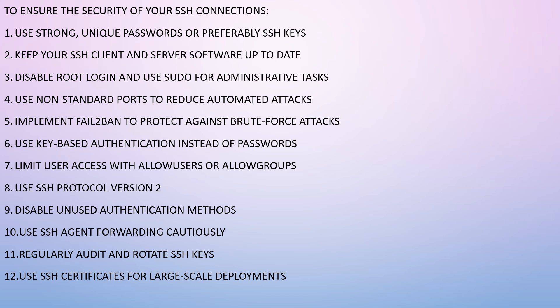Implement Fail2Ban to protect against brute force attacks. Use key-based authentication instead of passwords. Limit user access with AllowUsers or AllowGroups — essentially use a whitelist rather than a blacklist. Whitelists are always more secure because with a blacklist everyone has access by default, whereas with a whitelist no one has access initially and only vetted, trusted users are granted entry.